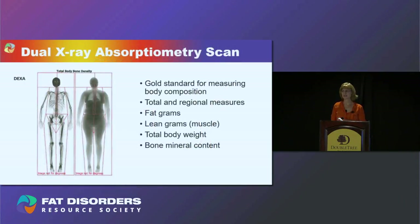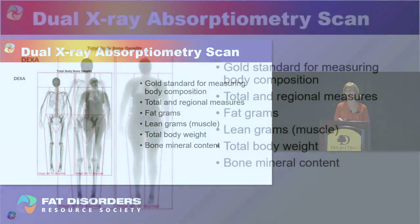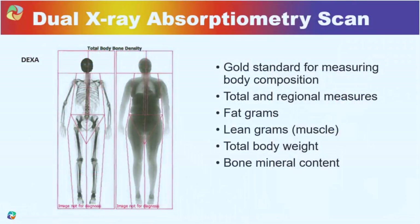The DEXA scan — also called the dual X-ray absorptiometry scan — is the gold standard for measuring body composition. It shows how much lean mass or muscle you have, how much fat and where it's located, and can even estimate intra-abdominal fat or fat around the organs. We also get total body weight and bone mineral content.